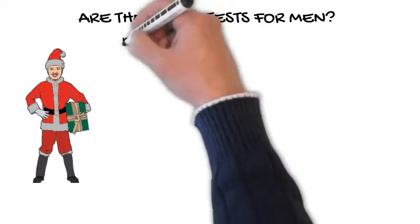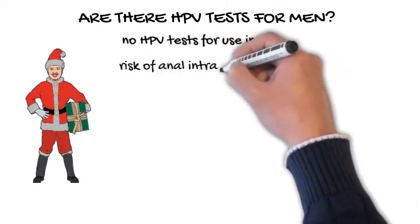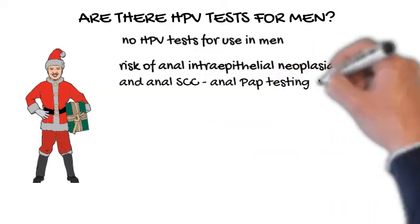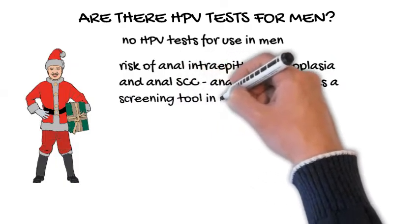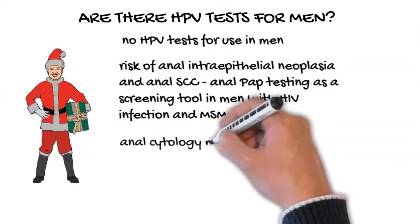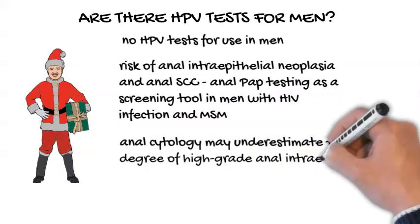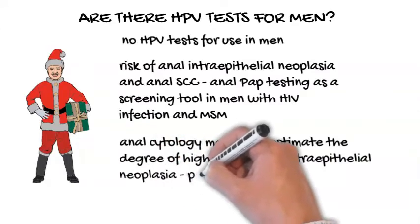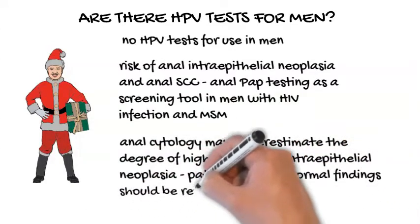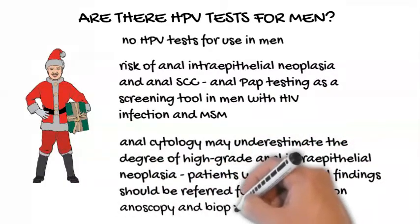Are there HPV tests for men? There are no HPV tests for use in men. Because of the risk of anal intraepithelial neoplasia and anal squamous cell cancer, anal Papanicolaou or pap testing has been proposed as a screening tool in men with human immunodeficiency virus infection and in men who have sex with men. However, anal cytology may underestimate the degree of high-grade anal intraepithelial neoplasia. Therefore, patients with abnormal findings should be referred for higher-resolution anoscopy and biopsy.